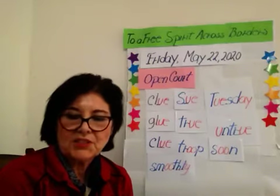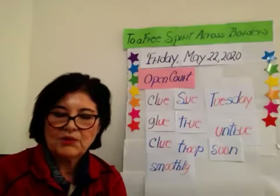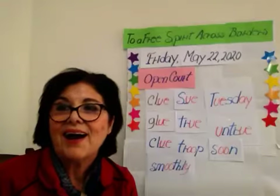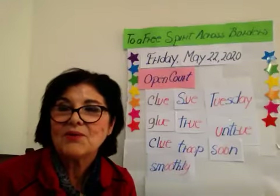But before we start, children, I am going to give you a little warm-up on the long A, E, I, O, U — yes, the vowels, the long vowel sounds. I am going to start.